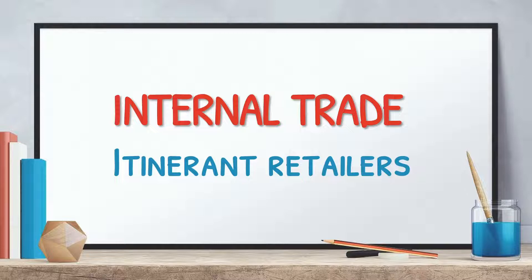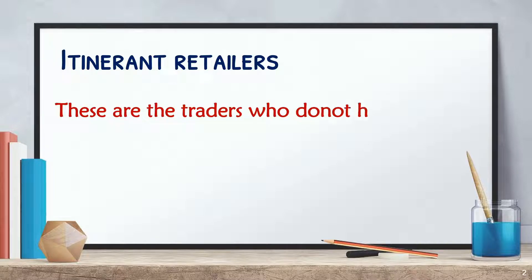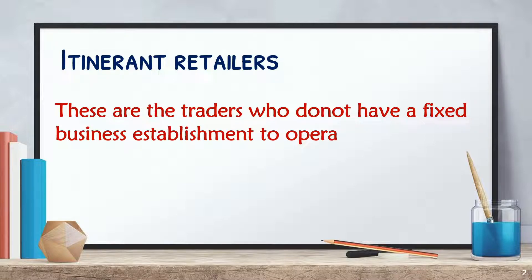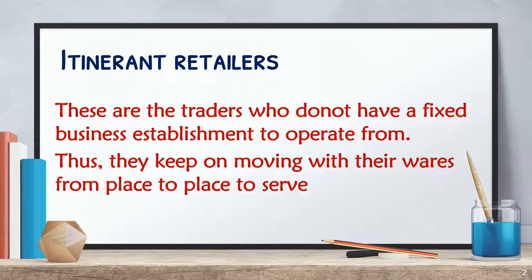Today, we will learn about itinerant retailers. Let us first understand who are itinerant retailers. These are the retailers who do not have a fixed business establishment to operate from. Thus, they keep on moving with their wares from place to place to serve their customers.